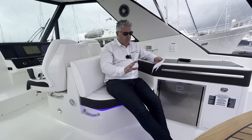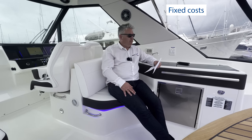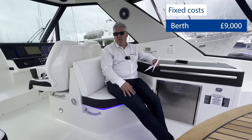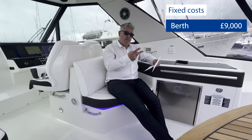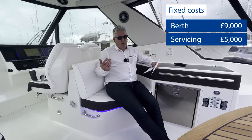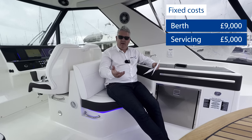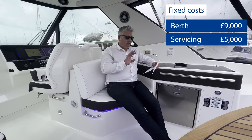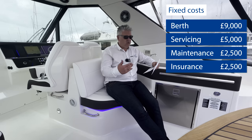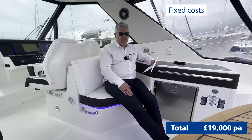For fixed costs at Universal Marina in Southampton — which I highly recommend — you're looking at about £9,000 per annum for the berth. Servicing two engines and two outdrives runs to about £5,000 per annum. It's a new boat under warranty: five-year hull warranty, three-year engine warranty, one year on everything else. But you still need to anti-foul once a year and do general upkeep, so maintenance is about £2,500. Insurance is similarly about £2,500. Total fixed costs: approximately £19,000 per annum.